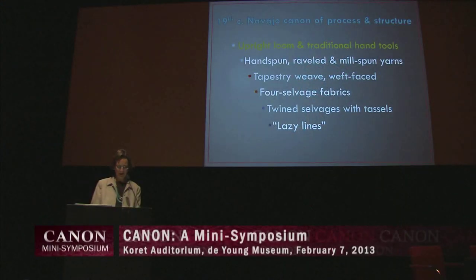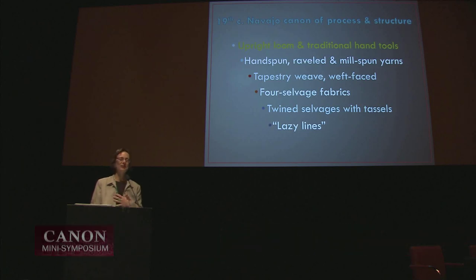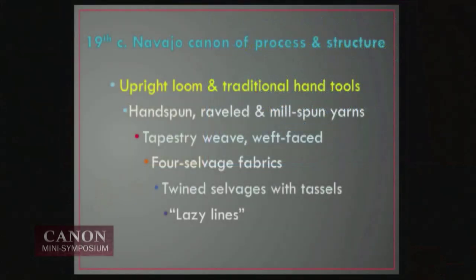These are very important physical traits that reflect process and allow us to identify blankets of the 19th century as being Navajo — not Pueblo, not Mexican, not South American, not Spanish American, but indeed Navajo. Some traits are shared, as the upright loom and the traditional hand tools are. Hand-spun yarns are used by many traditions in the Southwest and elsewhere, but Navajos' use of the raveled and the mill-spun yarns is exceptional. When Navajos picked up weaving from the Pueblos, they really didn't find a tradition of tapestry weaving in the Southwest — this is something they brought to it, allowing for so much variation in geometric as well as pictorial designs and a dense weft-faced fabric.